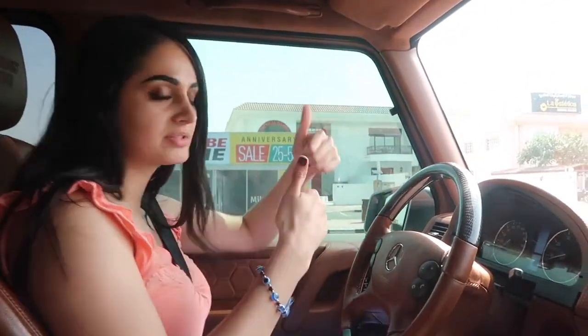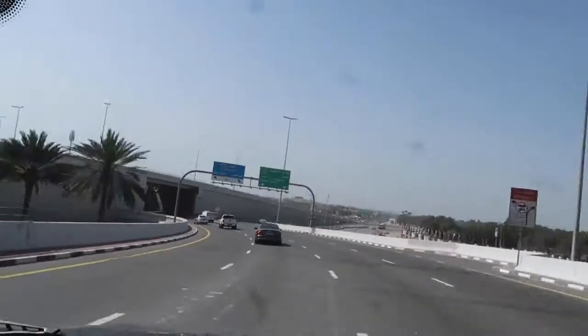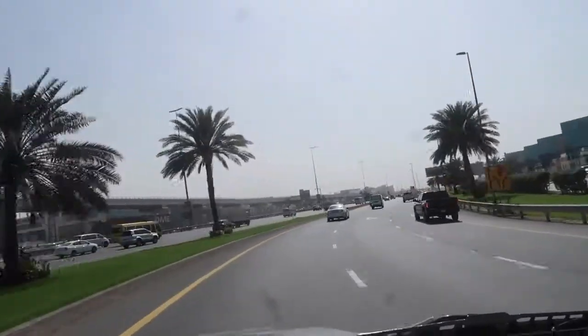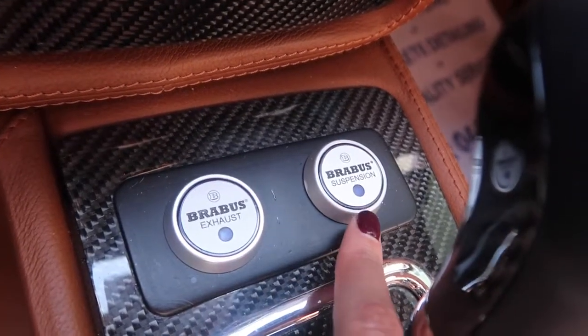We're done with the appointments and I lost my brother. I'll catch you guys once we reach home. Just made it home but one last thing I wanted to show you about the car — it has the Brabus exhaust button inside. There's also a suspension button, so I'm assuming you can actually turn that off whilst you're driving, which is a cool feature.